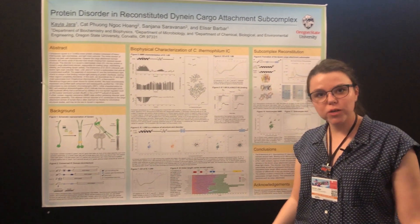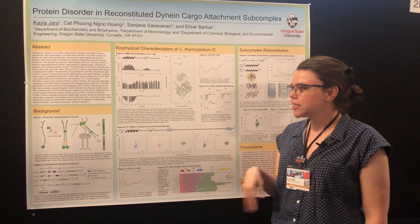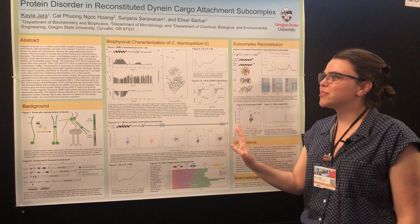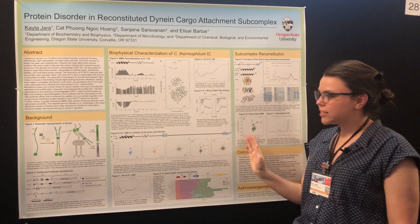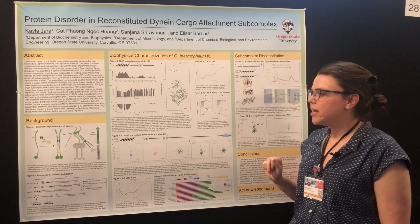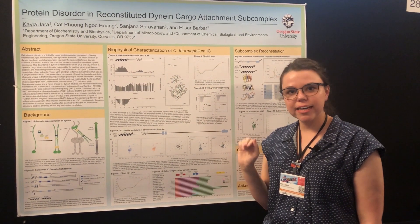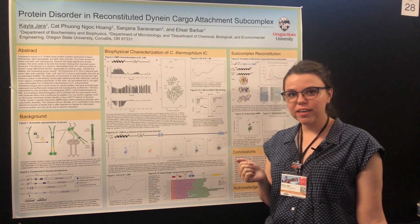There are two proteins that previous work in our lab has shown bind to the same spot, and we've been interested in that for years. The middle portion of my poster goes through a smaller section of the intermediate chain and then a significantly longer portion of that chain. In the smaller section, we're focused on these helices at the N-terminus where both p150glued and NudE are shown to bind.